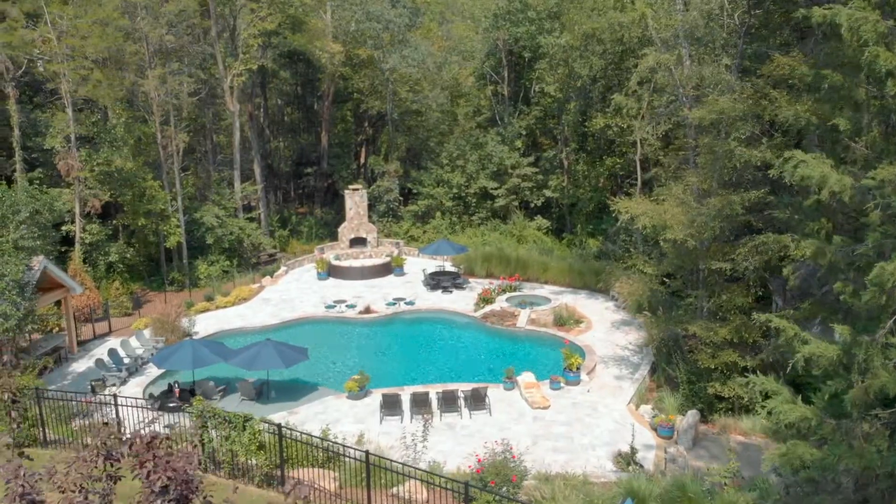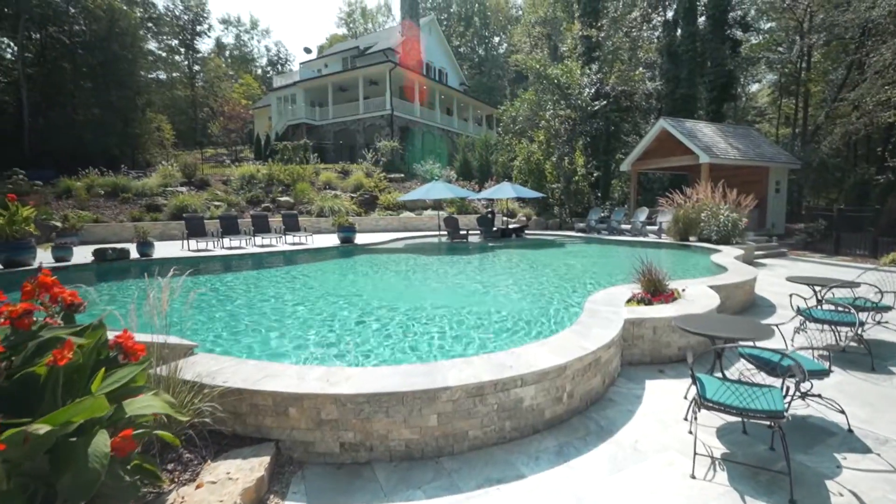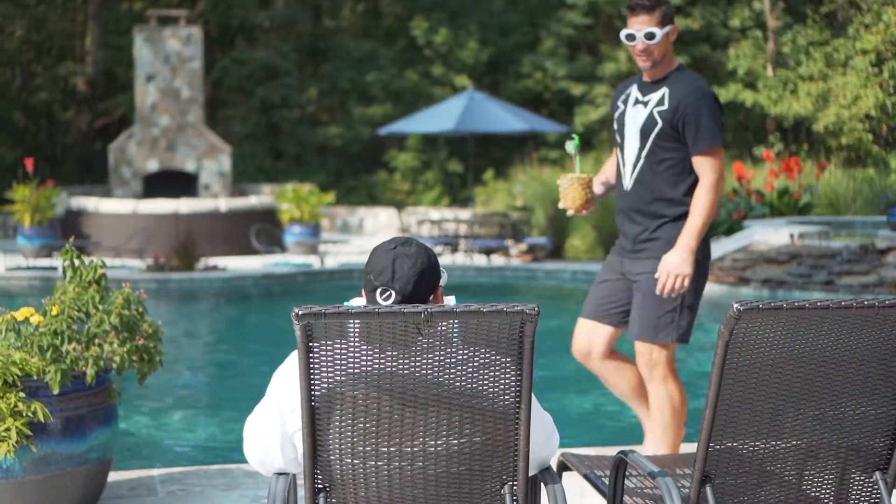Check out this resort-level pool: 46,000 gallons, salt water, concrete gunite with a spillover hot tub, dual umbrellas, and a sun shelf.